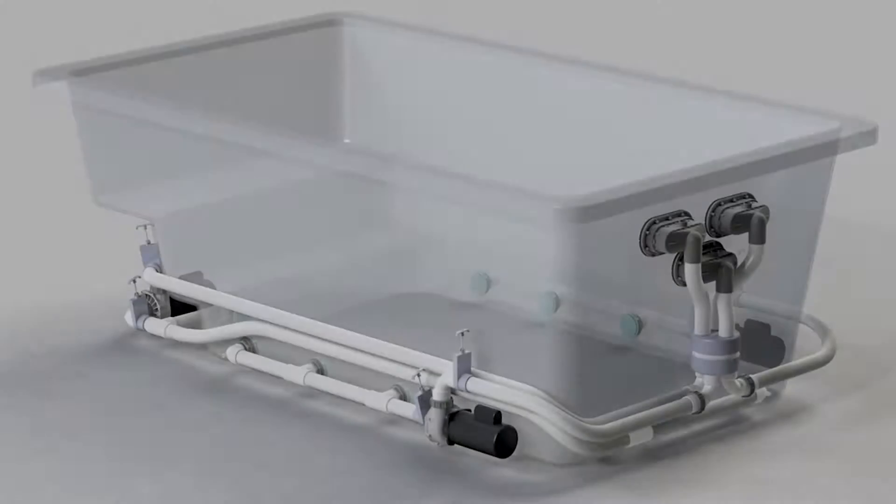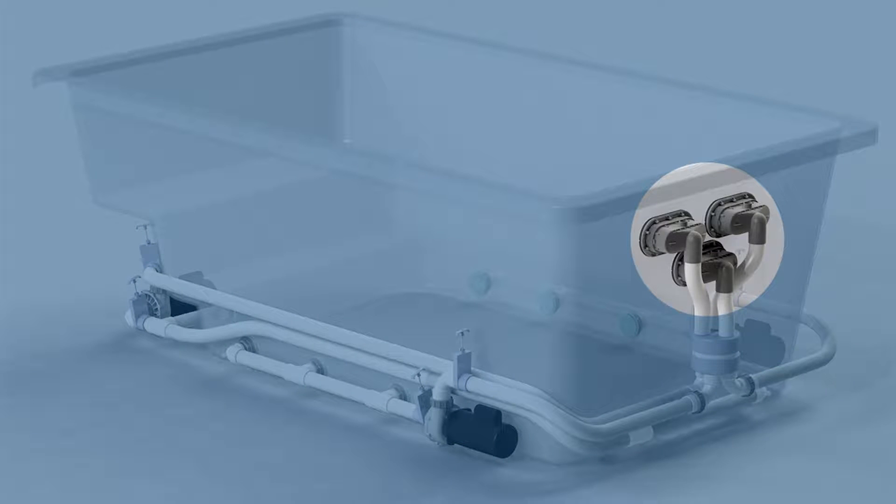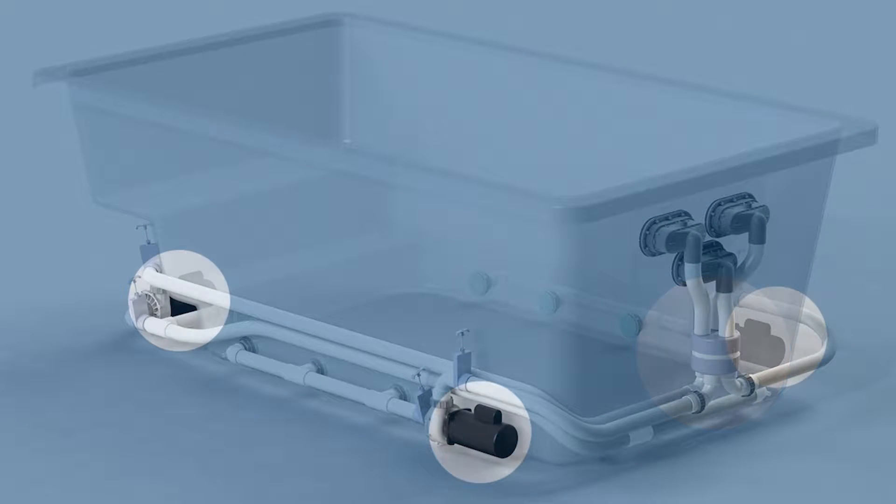The innovative VSDU system is comprised of a swim jet system, the variable speed distribution unit, and two or more one or two speed swim spa pumps.